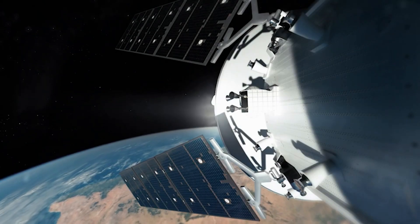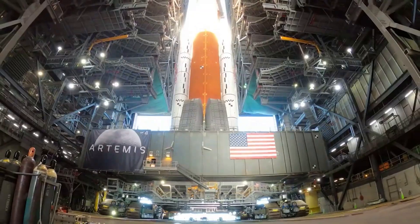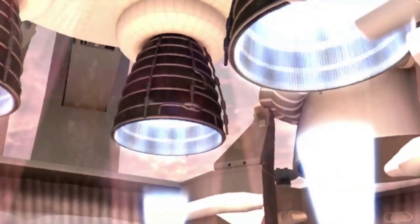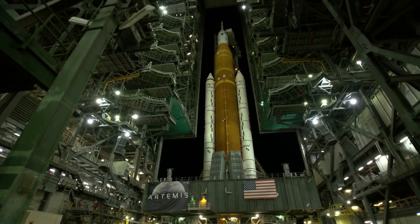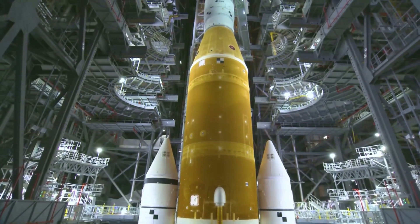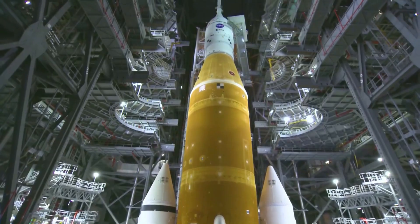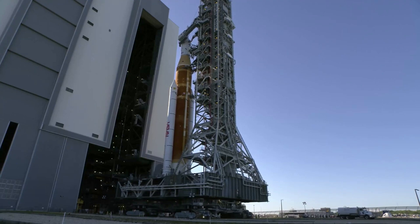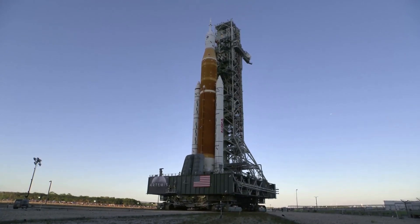Now that we know more about exactly what went wrong, we can take a closer look at the agency's plan going forward, starting with heading back to the Vehicle Assembly Building. While this is required to recharge the batteries and follow guidelines, it is likely the best case for SLS. Once in the VAB, engineers can work on the problem and try to ensure everything is fixed prior to the next attempt. Looking at the first launch attempt in late August, it was scrubbed due to a liquid hydrogen leak, only for the same thing to happen days later. The extra time in the VAB will ideally give the agency time to fix this recurring issue.